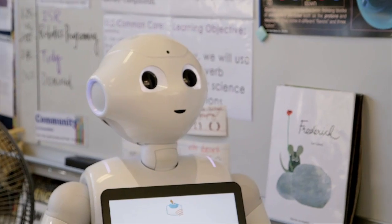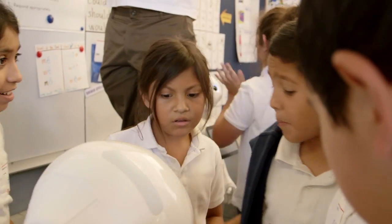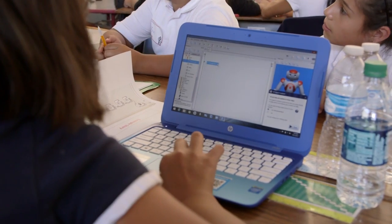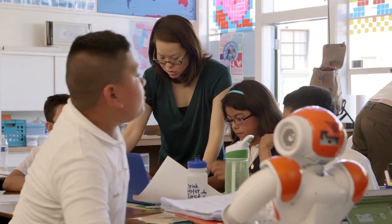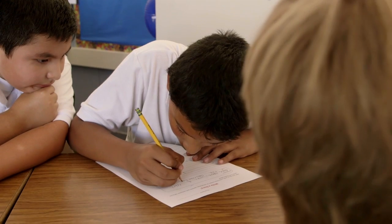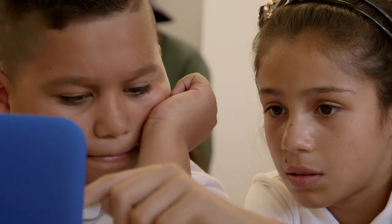So often people say, 'Oh, robots in the classroom — that has to be a math lesson, that has to be a science lesson.' This was a little bit of everything. It was write your own story, write it by hand, type it, look at your spelling, what does uppercase mean, what does lowercase mean — all of these things that are generally taught in a language arts lesson were taught in this lesson.